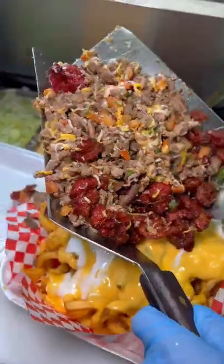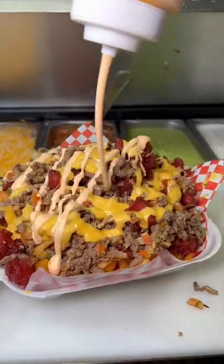And since this place lets you customize your order, I asked for curly fries, added nacho cheese, and a fried egg.